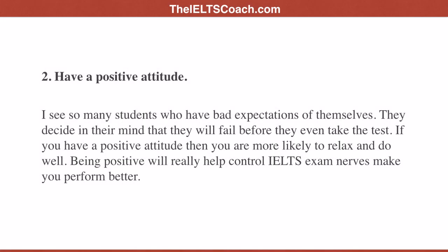Tip two: have a positive attitude. I see so many students who have had bad expectations of themselves — they decide in their mind that they will fail before they even take the test. If you have a positive attitude then you are more likely to relax and do well. Being positive will really help control IELTS exam nerves and make you perform better.